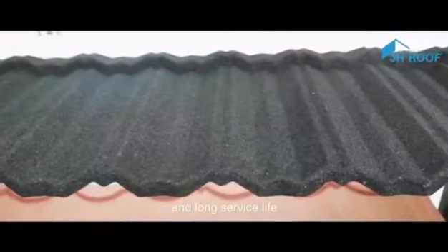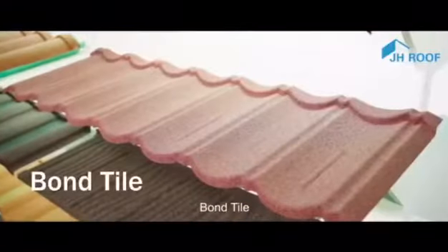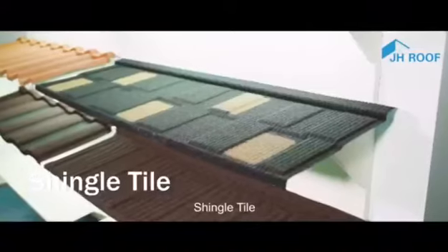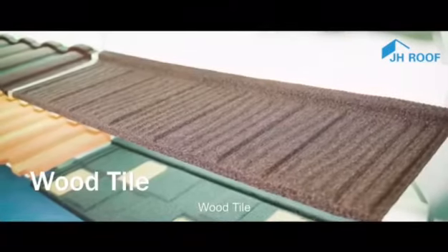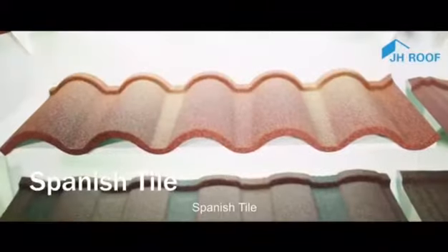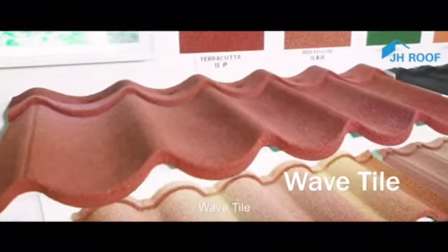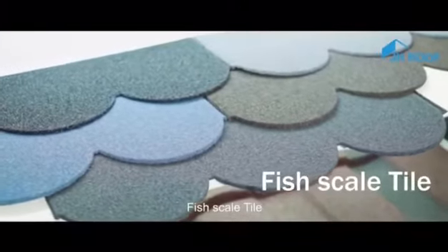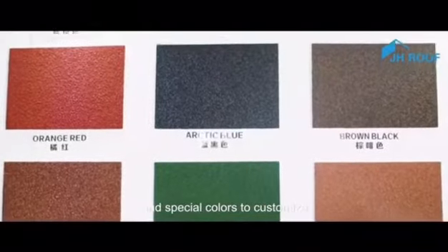Stone-coated metal roof tile types include bond tile, classic tile, shingle tile, roman tile, wood tile, milano tile, spanish tile, wave tile, interlocking tile, and fish scale tile. It has various colors to choose from and special colors available to customize.